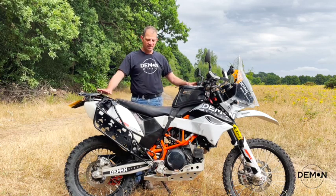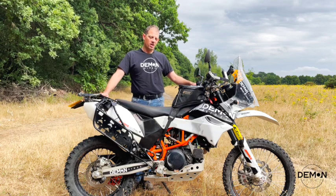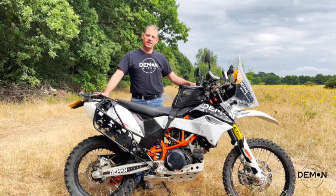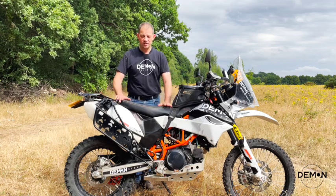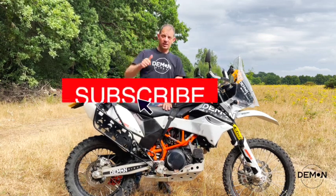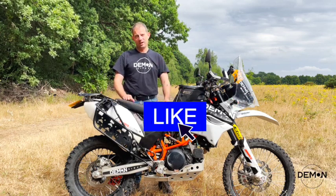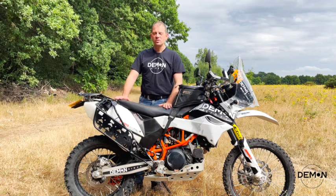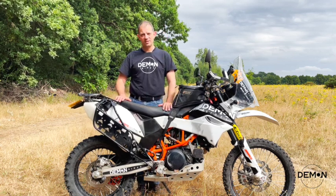This is basically my heavily modified 2015 KTM 690 Enduro R. If you liked what you see, click subscribe, hit the notifications bell, and if you liked this video click like. I'll be posting more on the bike in the future — thank you very much for watching, see you soon.